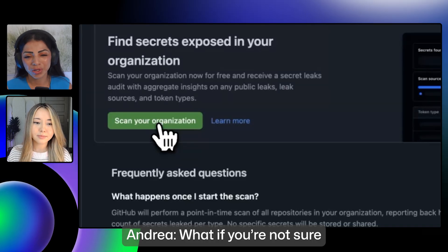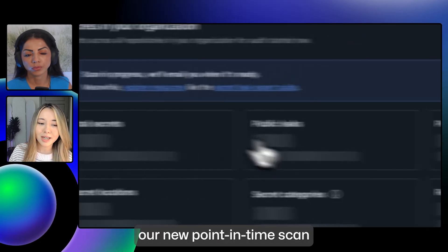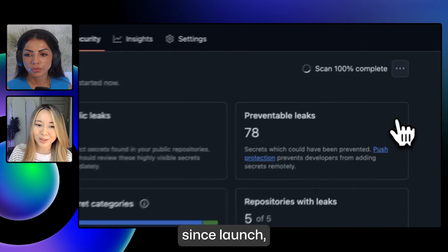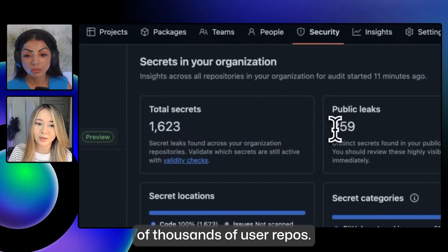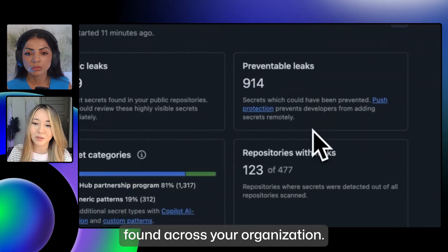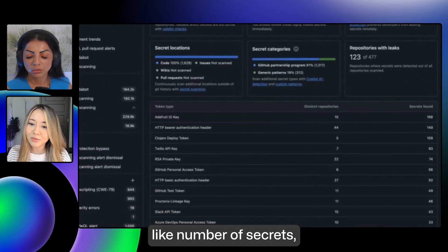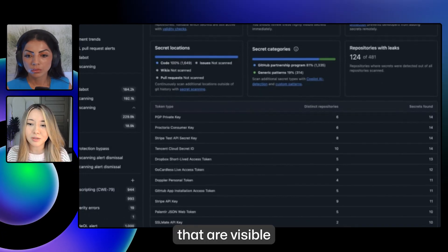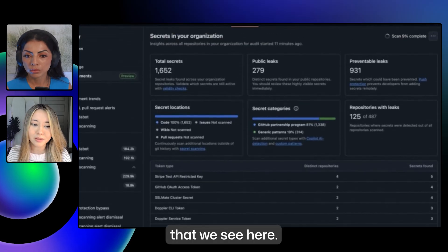What if you're not sure if you need secret scanning? Where can you start? This week we've actually released our new point-in-time scan for exposed secrets. In under three days since launch, this feature has already detected over a million exposed secrets across hundreds of thousands of user repos. It gives great insights about the secret leaks found across your organization — your GitHub perimeter, like number of secrets, what kinds of secrets, if you have any publicly leaked secrets that are visible from your repositories, and some of these other insights that we see here.